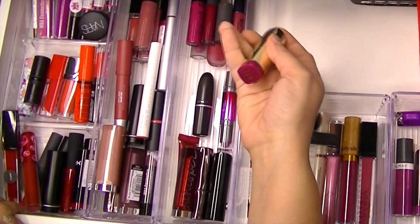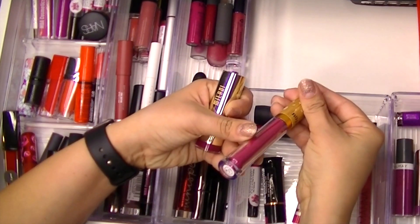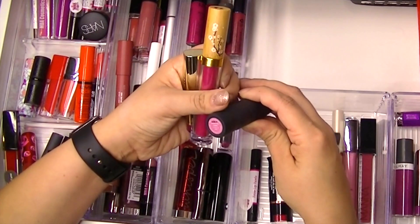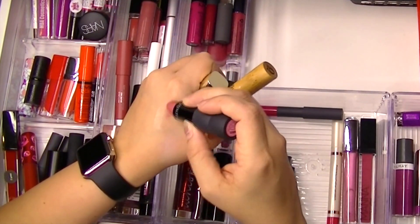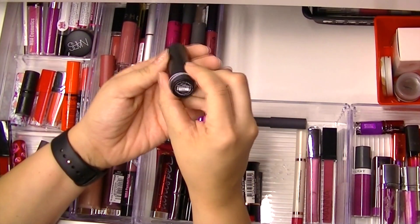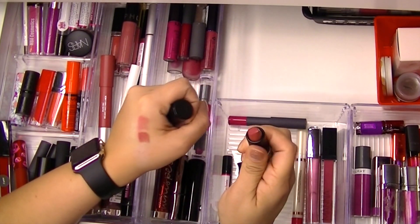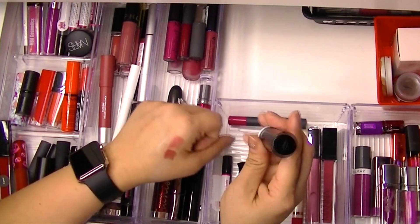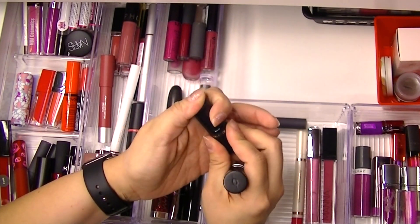I'm going to grab my Uptown Mauve from Milani — beautiful color. I love this Noia Malbec gloss, which would be really pretty over it. I'm also going to grab Bavarian Cream from Bare Escentuals — just a beautiful shade. And for a nude, I'm going to grab my Makeup Forever Artist Rouge Cream in C211 — look how pretty, this is right up my alley.